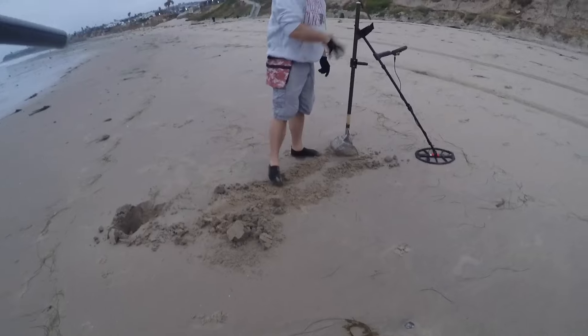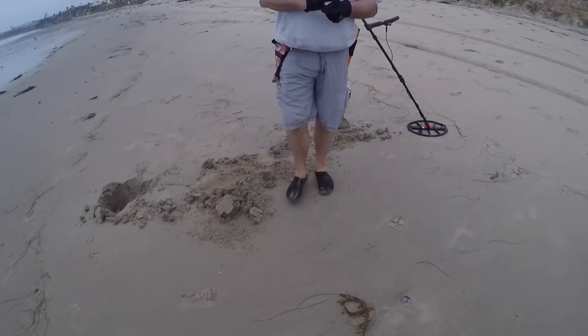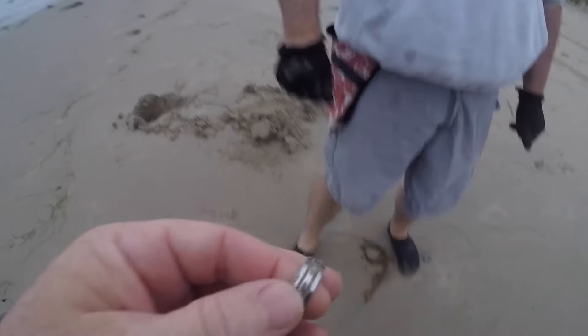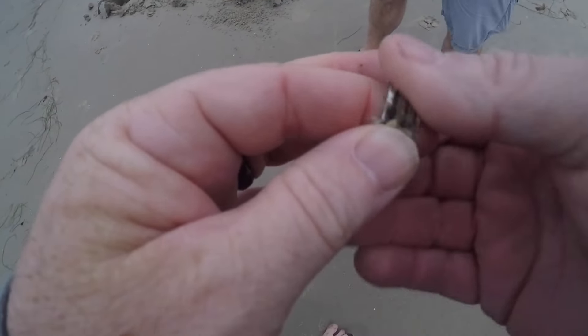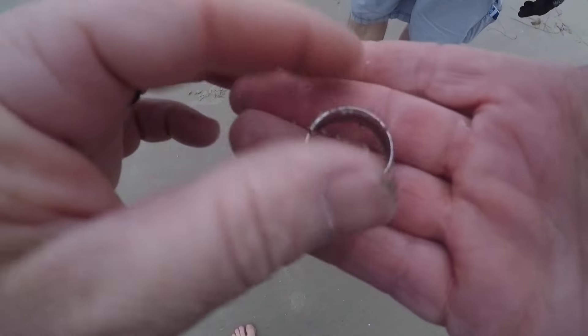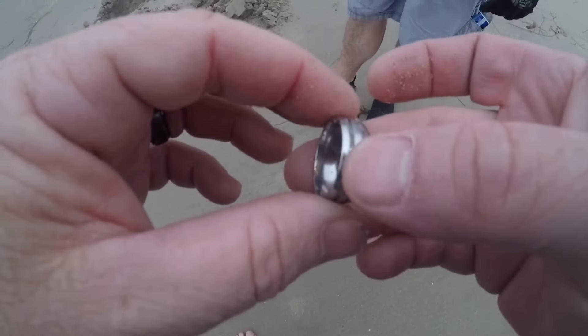Thomas had a solid nine signal and we can see a ring. The reveal — is it going to be stainless or gold? I think it's stainless; I can't see with my eyes but it's so light. Yeah, that's a ring. That's stainless. It's light because it's thin, but it does have weight to it. Thomas is killing it — nothing but jewelry so far.